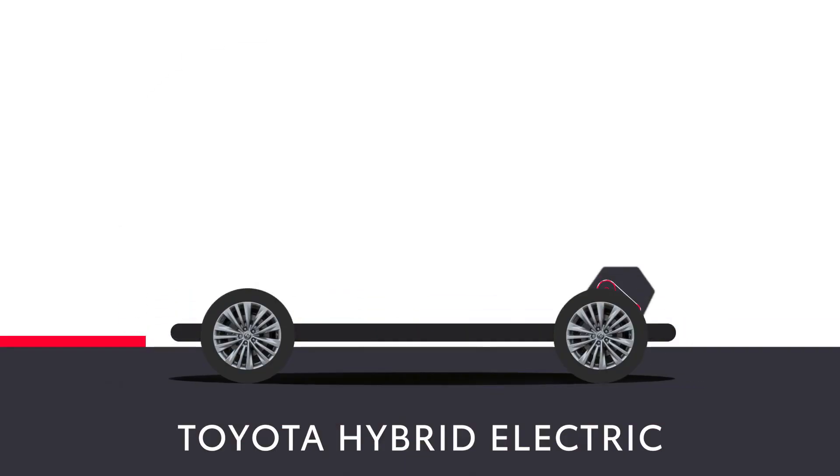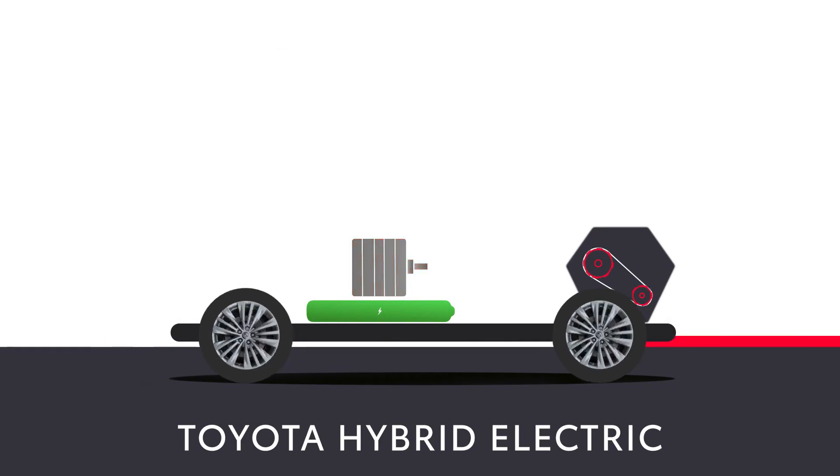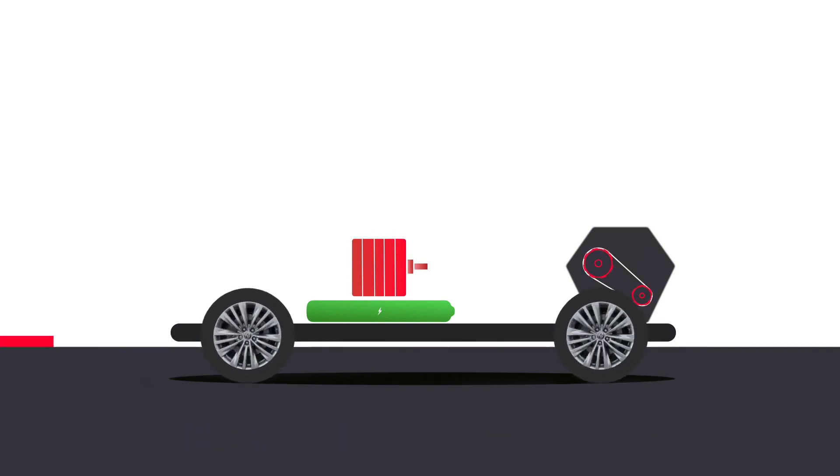The 2.5-litre engine is coupled with an efficient electric motor and seamlessly switches between electric and petrol and purely electric power to optimise driving performance. Energy which is normally wasted when you brake is harnessed automatically,